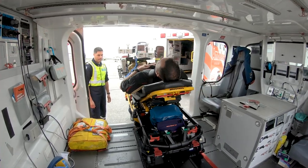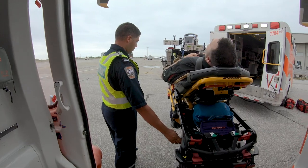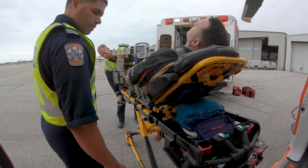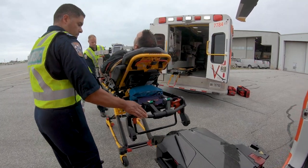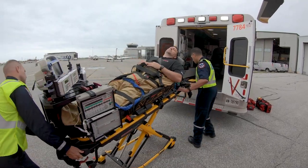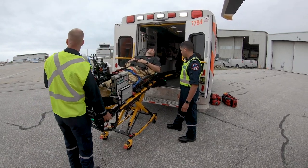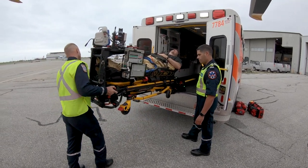When we started looking at the challenge of stretcher loading technologies and how we could bring them into the air environment, we really aimed to start at the patient and the paramedic and understand what's the best technology available that lets that paramedic give the best possible care to that patient. Road technologies were really strong there, certainly providing the best solutions, but there were a lot of restrictions around how that could make it into the air environment — from a certification perspective, and also a weight and performance perspective.